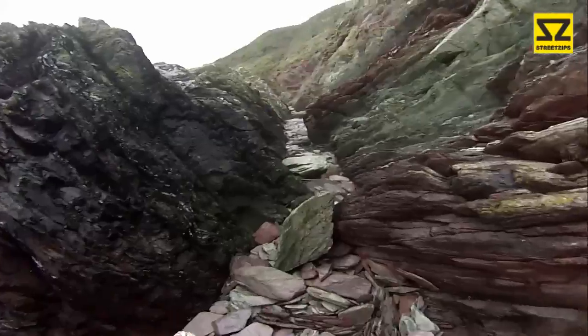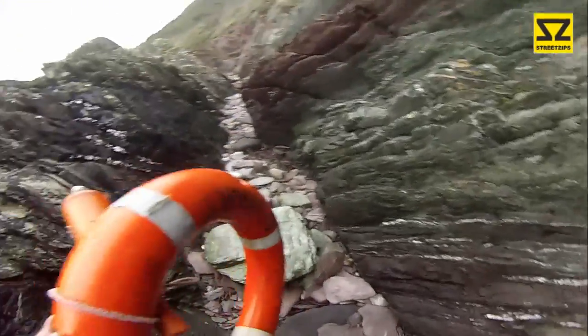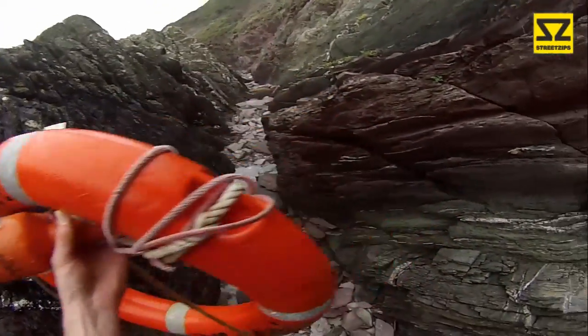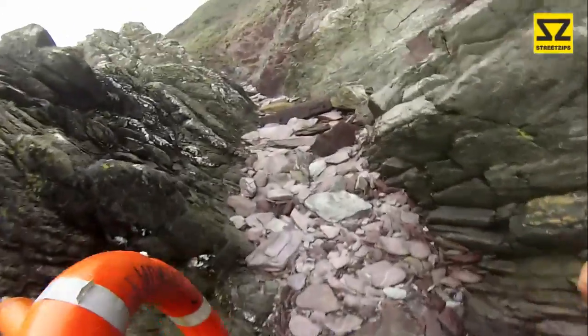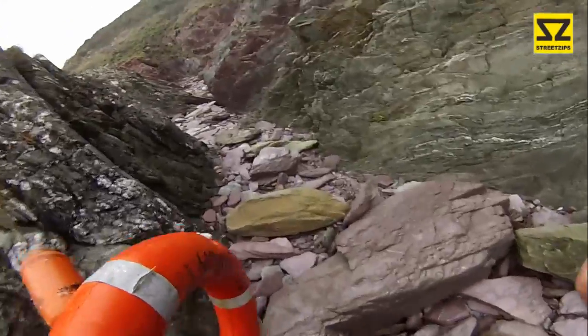You never know what's going to wash up after a storm. Like I say, I've never seen anything like this before, because it's got like a beacon on it. Maybe it was used in a rescue or something. So we'll definitely report it when we get back. See if there's any follow-up video to it.